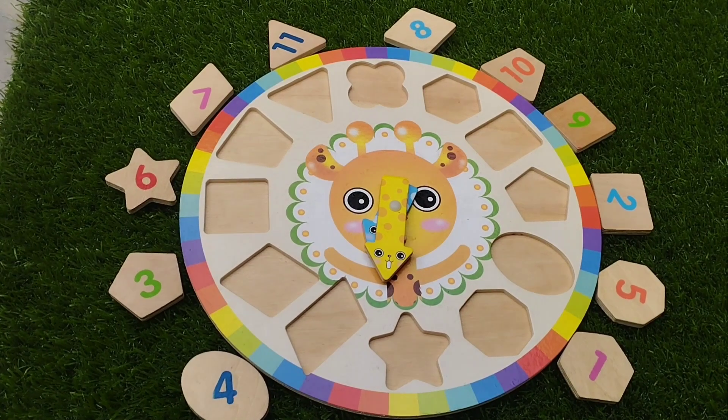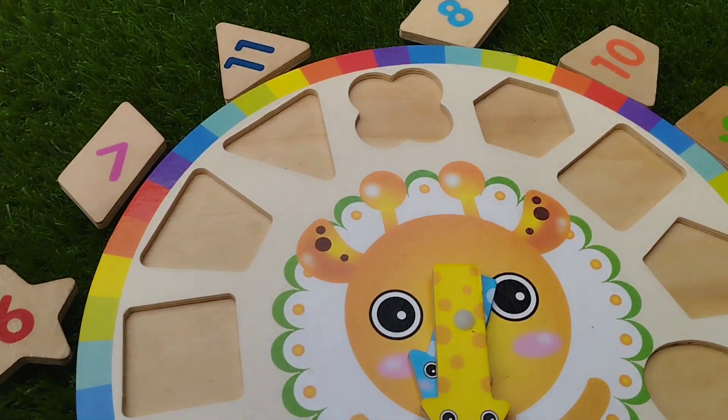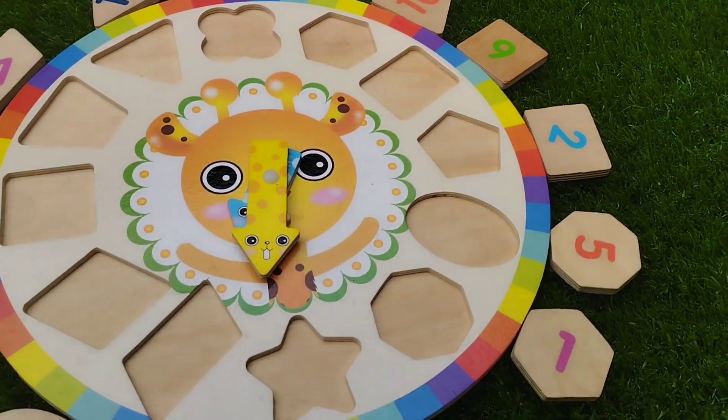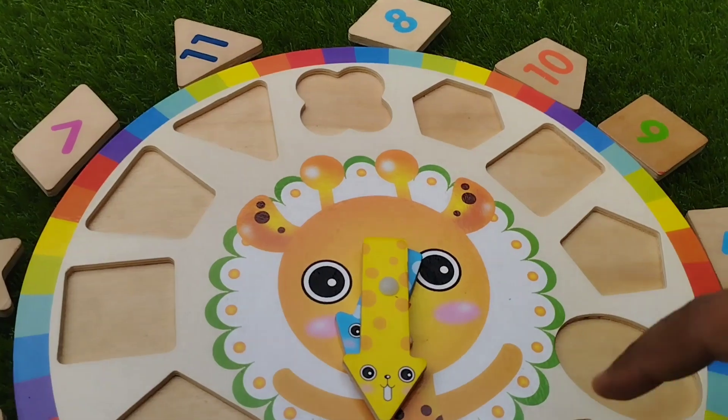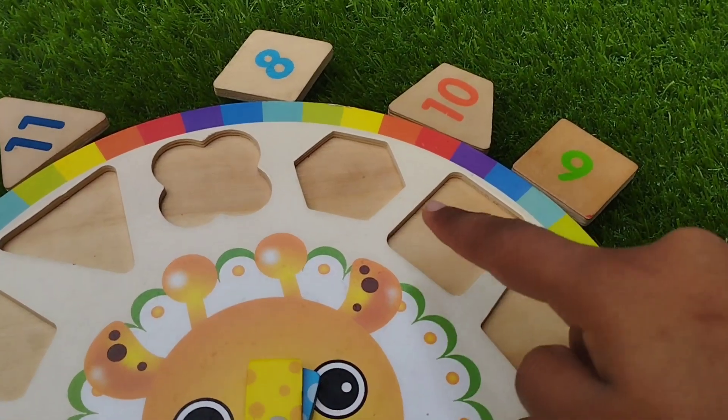Today we have a wooden puzzle. We have wooden shapes and numbers. Let's learn their names and solve the puzzle. Are you ready kids? Let's start.